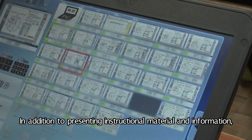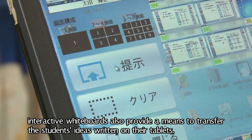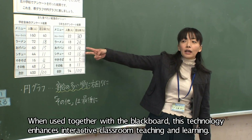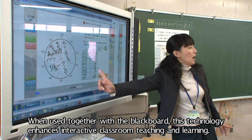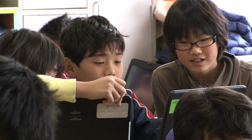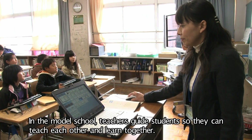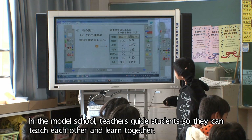In addition to presenting instructional material and information, interactive whiteboards also provide a means to transfer the students' ideas written on their tablets. When used together with a blackboard, this technology enhances interactive classroom teaching and learning. In the model school, teachers guide students so they can teach each other and learn together.